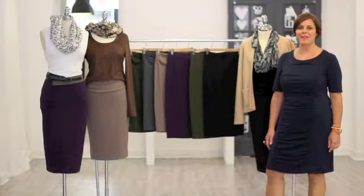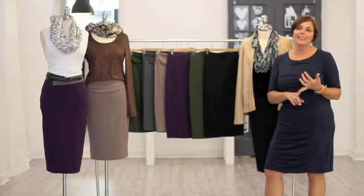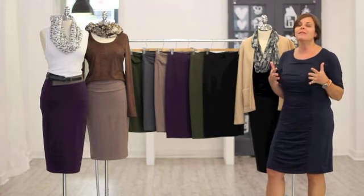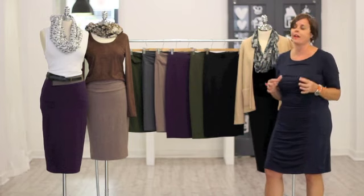Hi, I'm Jennifer from Zilli Auto. Introducing some of the new pieces from our fall collection. I'm so excited to present these to you today because first of all we repeated our absolute favorite, our pencil skirt.